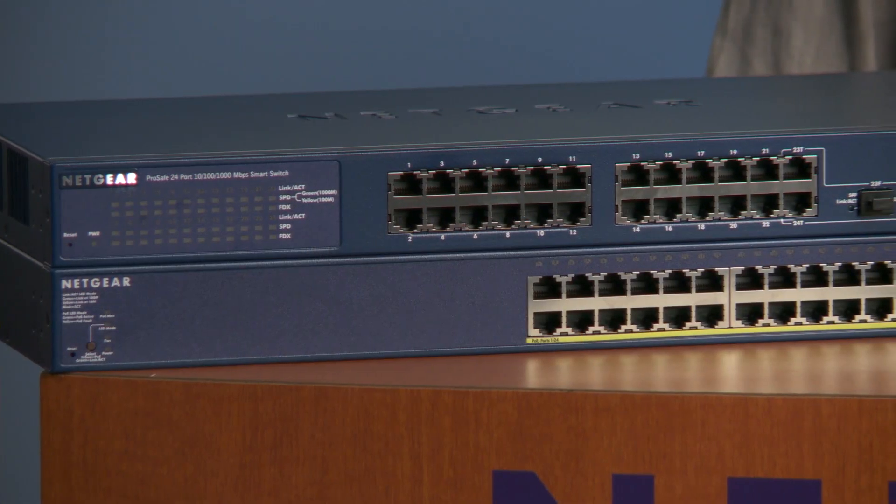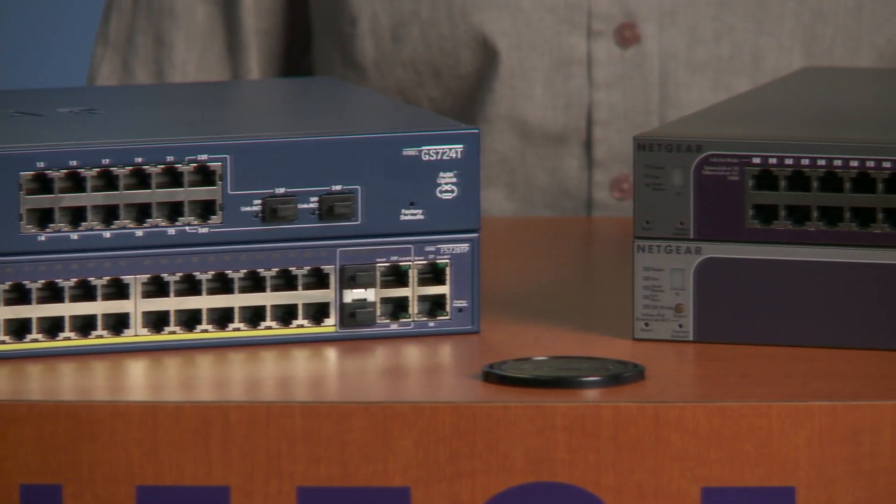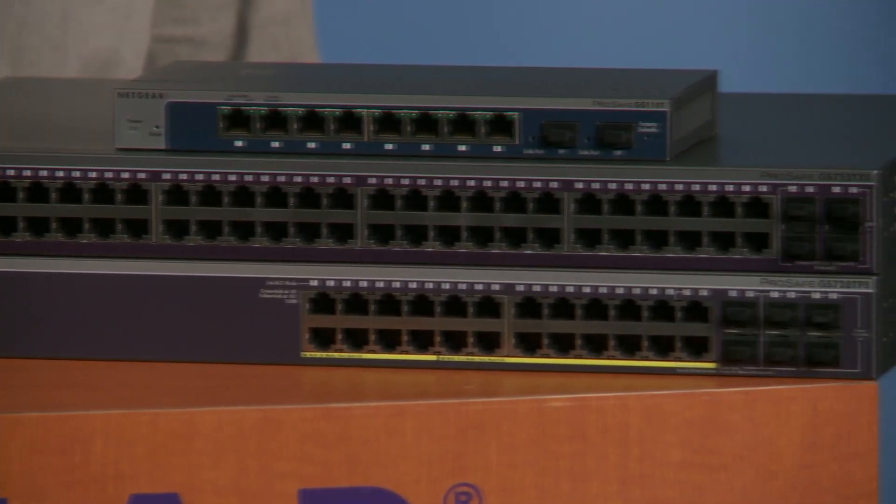Netgear offers the most comprehensive smart switch product lines, including 19 models, ranging from fast Ethernet to gigabit, from 8 ports to 52 ports, with Power over Ethernet options. They provide cost-effective solutions for small and medium companies to build their business network with high performance and reliability. These switches are used to connect servers, printers, network storage, as well as PCs in the business network.